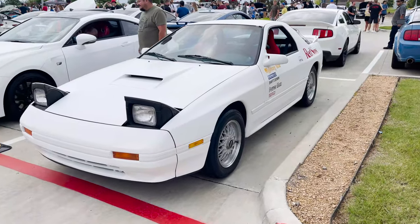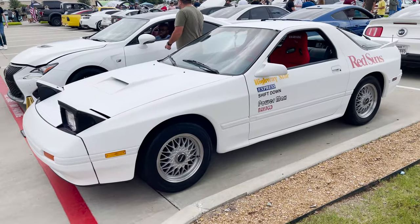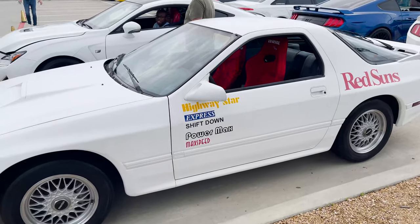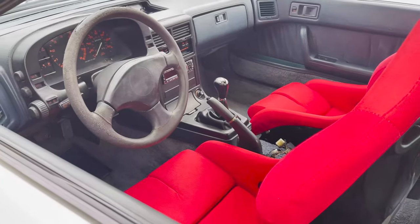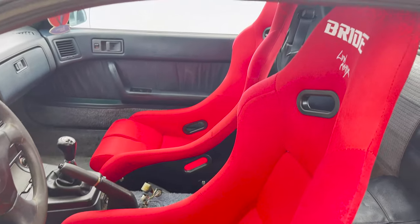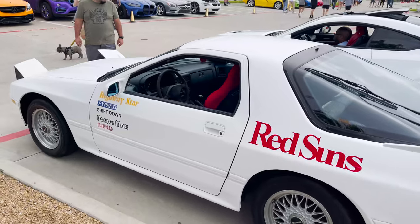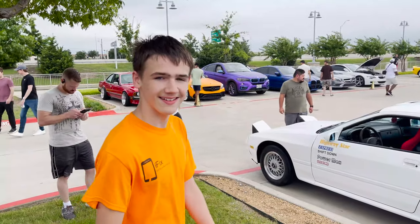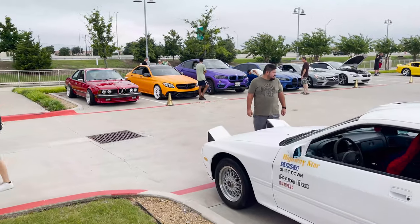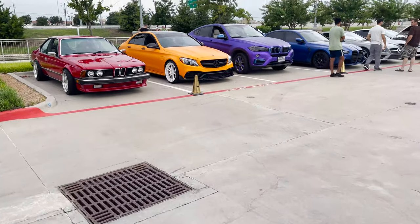First off we got Paxton's Initial D replica RX7 here looking all good. Give you a little interior shot — he's got his brand new seats in there looking fabulous. Give you a walk up, beautiful car. Packs, you did a great job. And then of course we got dad's beautiful Murciélago back there sitting in the distance, give you a walk up on it.